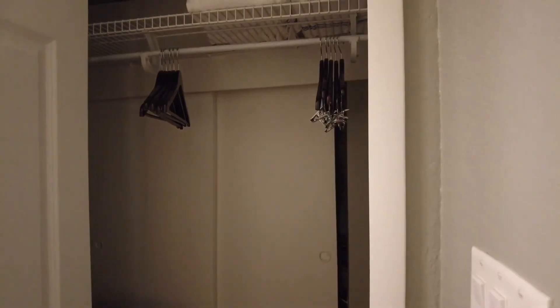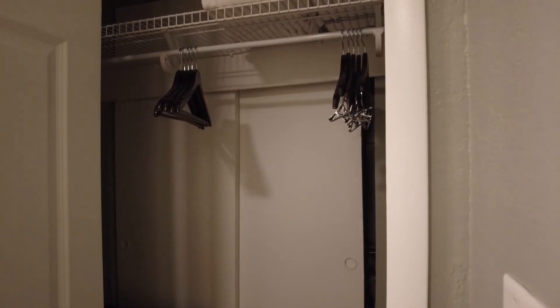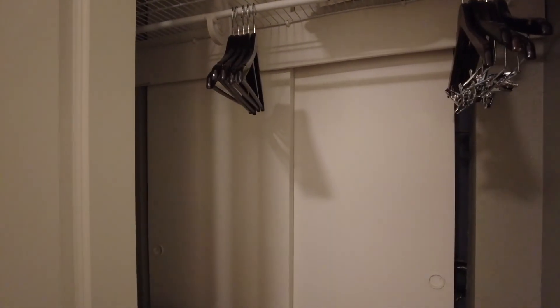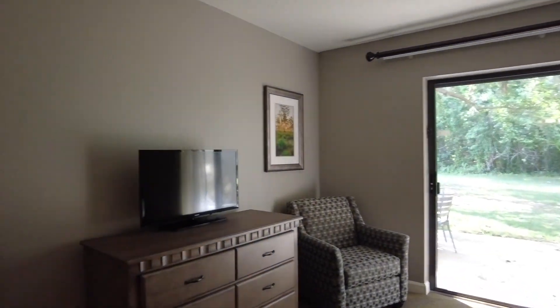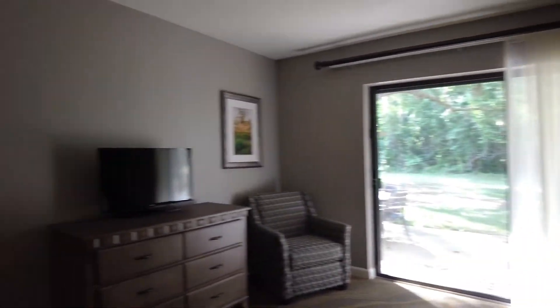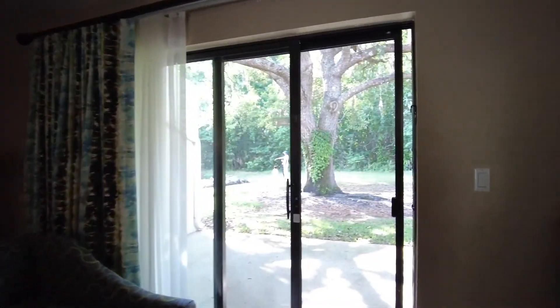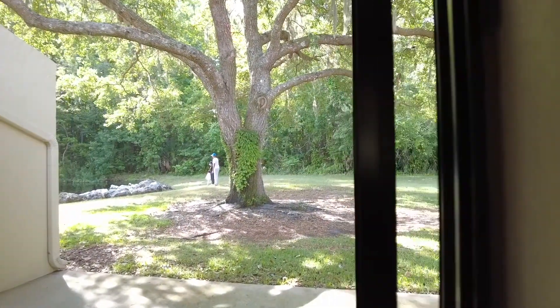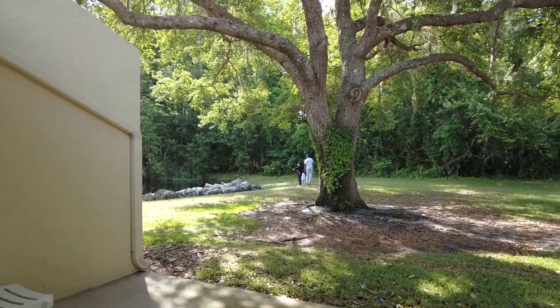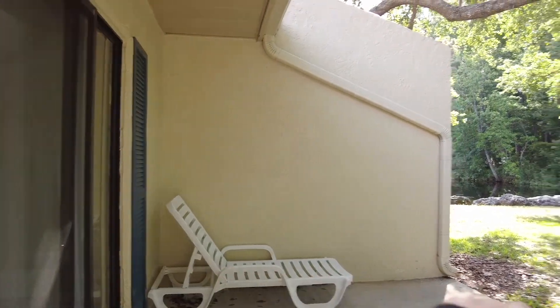Oh, what is this? This is also a closet — a closet for light. Good, good, good. TV counter in the master bedroom — okay, let's go outside and see. Wow, there's also a washer area.